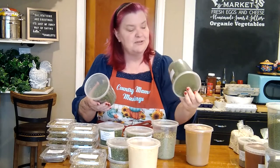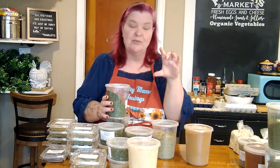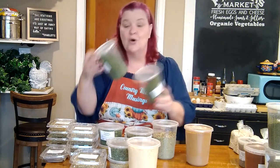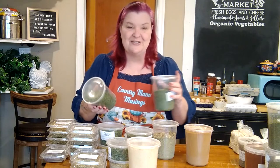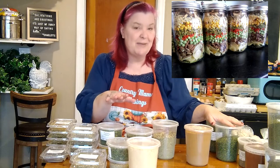I was also able to pick up two large containers of parsley. You can get parsley in little bottles at the store, and even at a good price they add up quickly. I got these big containers for one dollar and sixty cents each. I have plenty of parsley to put into all of my meals in jars this year. If you haven't been following the meals in a jar series, you're missing out — go back and check those recipe videos.